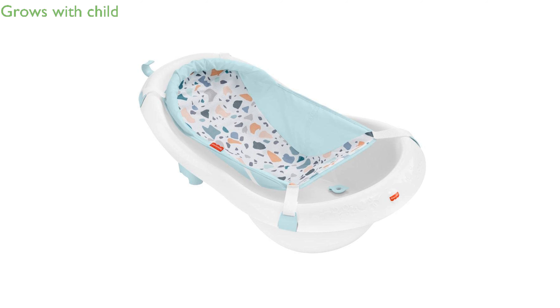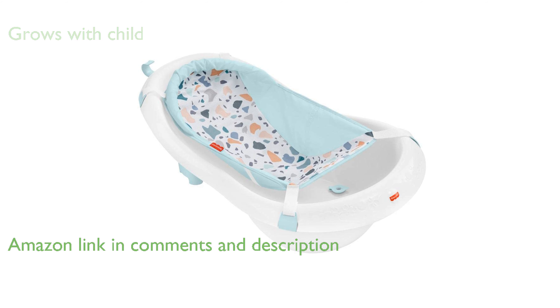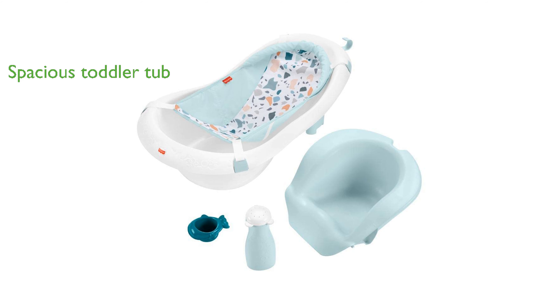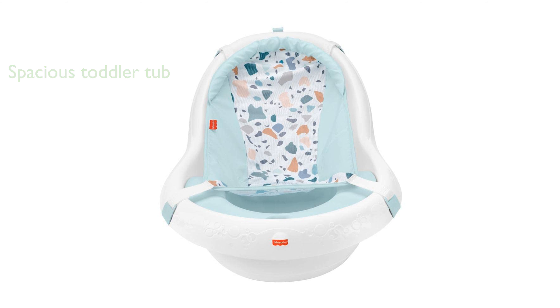The Fisher-Price Bath 4-in-1 Tub is designed to grow with your child, making bath time enjoyable from newborn to toddler. This versatile tub features a soft mesh sling for newborns and a supportive seat for unsteady sitters. As your child grows, you can remove the sling and seat to create a spacious toddler tub, accommodating up to 25 pounds.